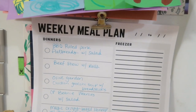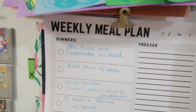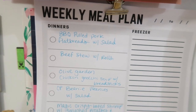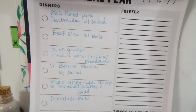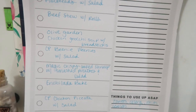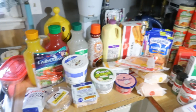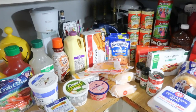Here is the meal plan for the week. I didn't bother writing anything out for breakfast or lunch — we've got stuff on hand so we'll work it out or have leftovers. For dinners: barbecue pulled pork flatbreads with salad (my stepdad gave us some pulled pork he made in the crock pot), beef stew with rolls, Olive Garden chicken gnocchi soup with breadsticks, crock pot beanie weenies and salad — I'm using little smokies and pork and beans so we're not tempted to eat out — magic crispy baked shrimp with smashed potatoes and salad, enchilada bake, and crock pot chicken piccata with salad. Here is everything we got today at Ingles; I had the kids with me so we made some extra purchases.